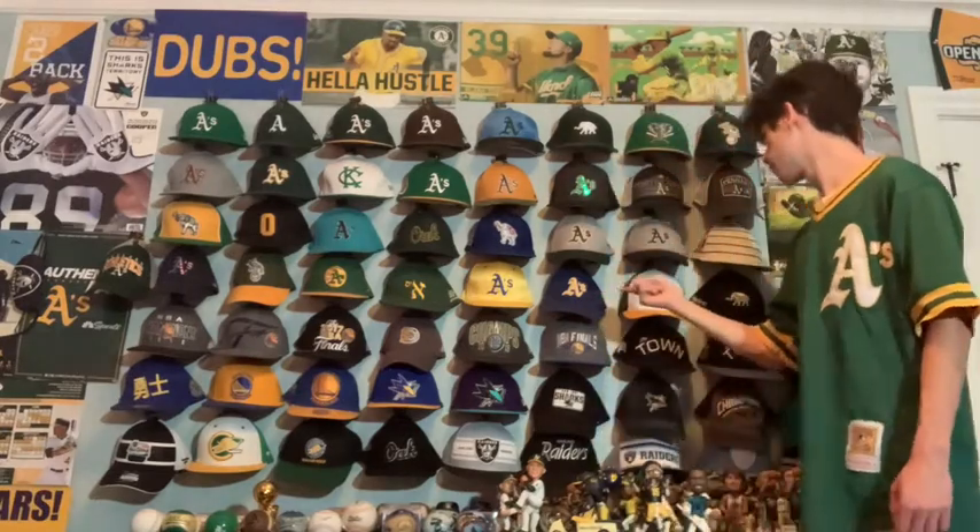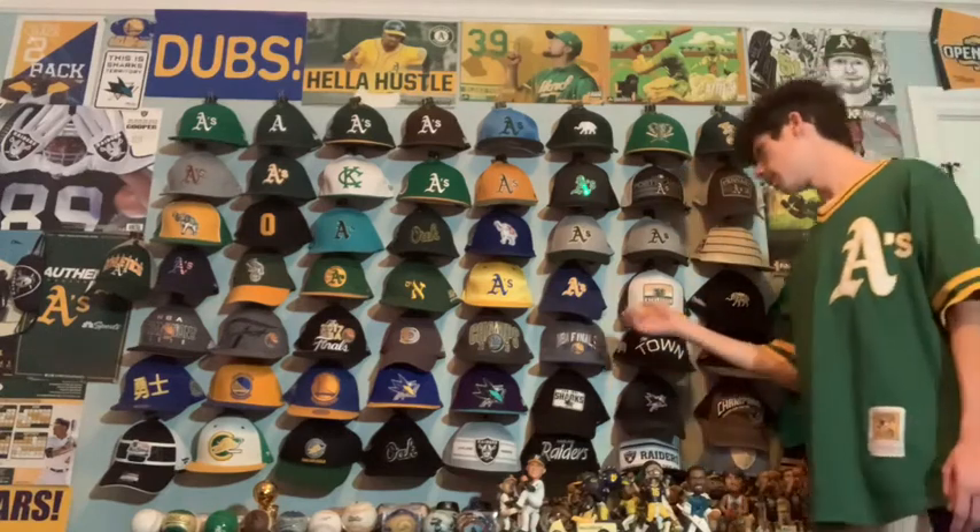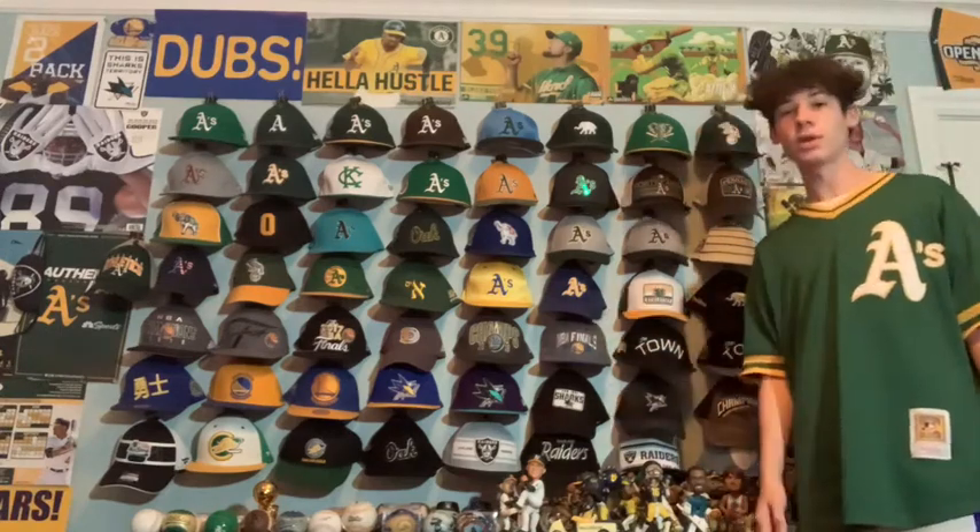Next we have something pretty similar but the opposite. I like this one a lot more because I like blue as the main color more than yellow. It's the blue and yellow A's hat which was also from Warriors Night. I bought this one — it's a New Era 3930.